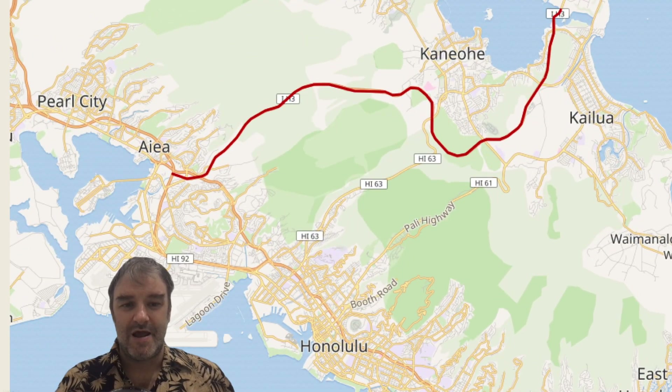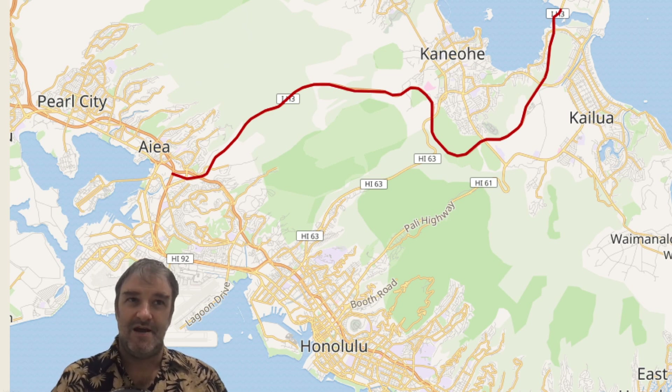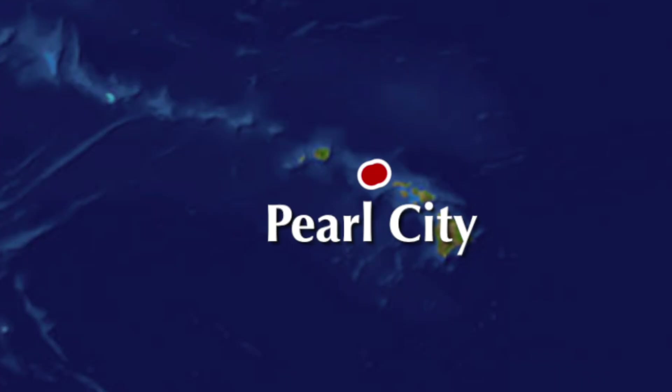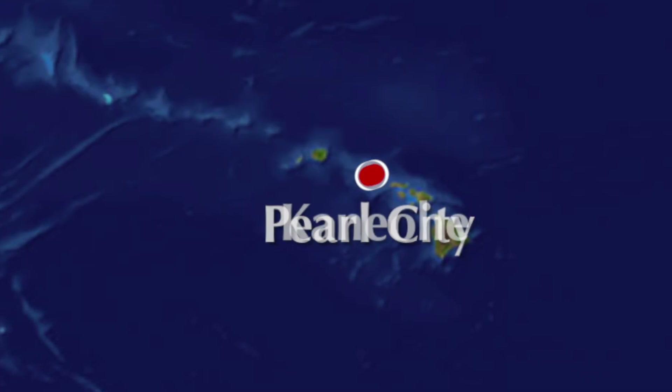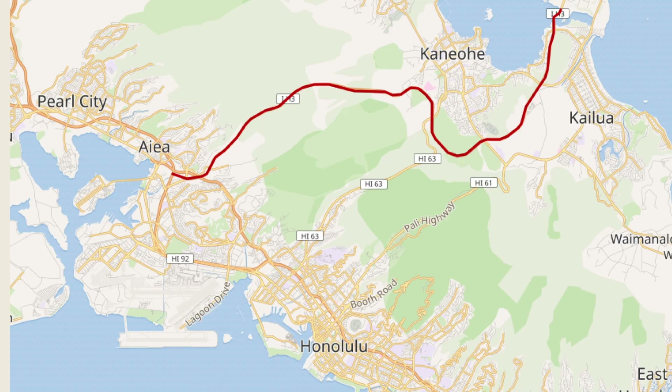H3 cuts over to the windward side of Oahu. It leaves H1 in the Pearl City, Honolulu metro area — Aiea specifically — and cuts over to Kaneohe and ends at the marine base out there. So it is quite a road.